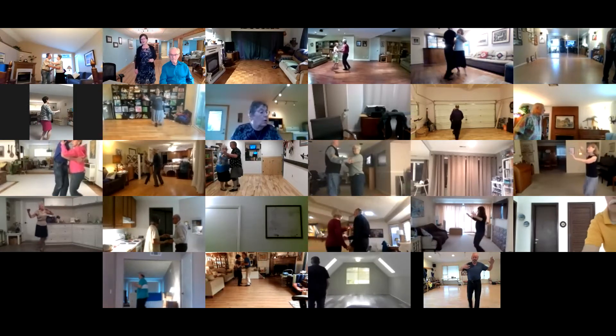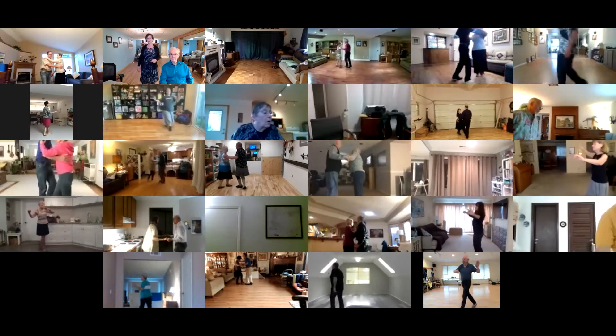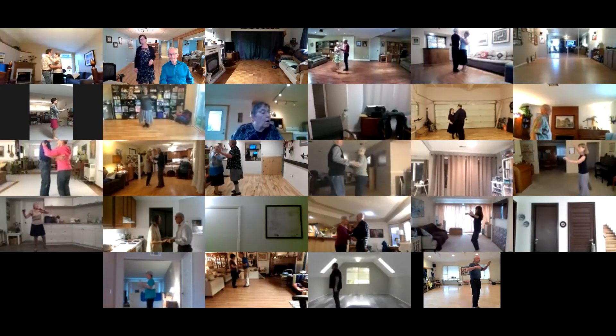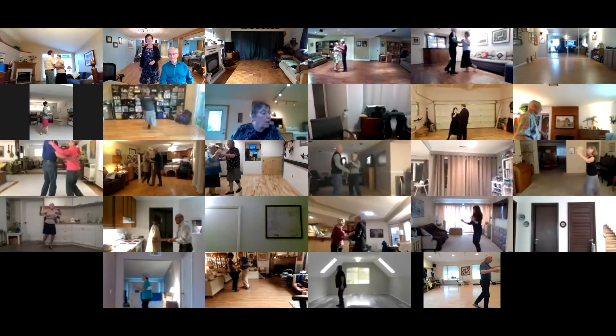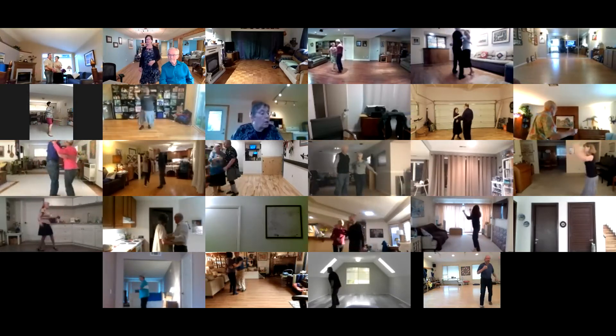Basics, lunge, basics. Side draw close, underarm turn, basic ending, open basics. Switches.